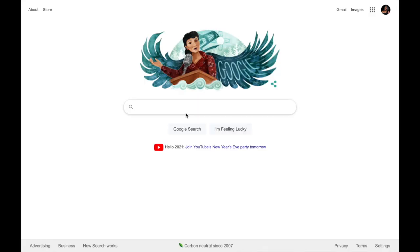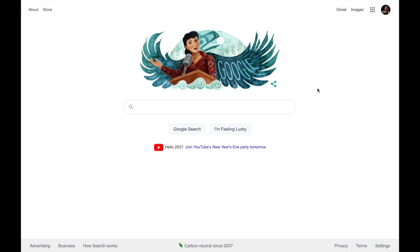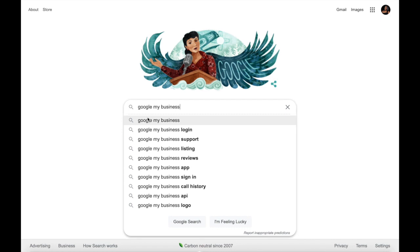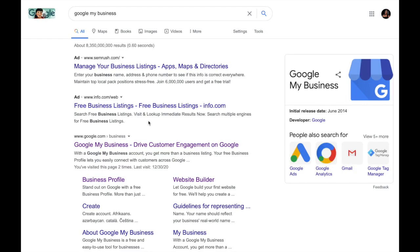I'm going to walk you through step by step how to list your business on Google. We're going to pull up the Google website and search Google My Business. Select the first option, then go ahead and select the Google My Business option, which is number three.